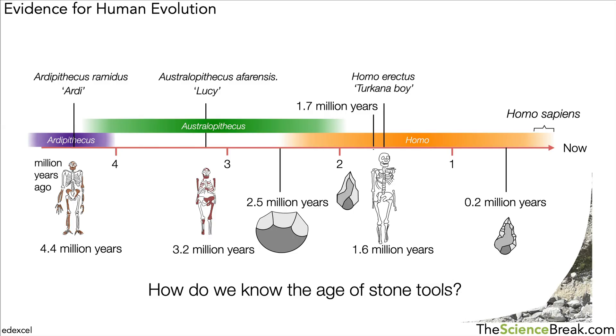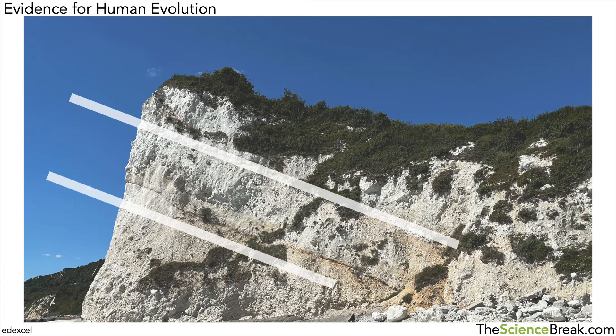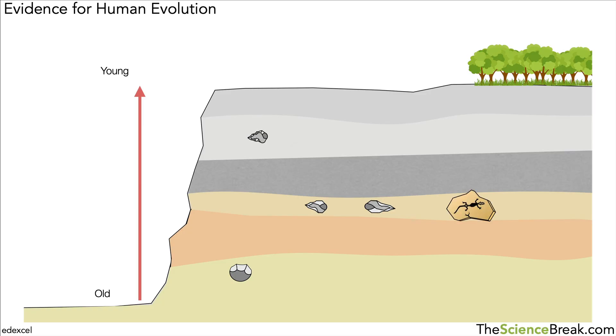How do we know the age of these stone tools? Here's a photograph of a cliff — if you look carefully, you can see it's built up in layers, at a slight angle due to movements in the Earth's crust. The older layers are at the bottom and the younger layers are near the top. We can find stone tools in different layers of rock, sometimes along with other fossils that help us date them. The ones deeper down are much older than those further up.